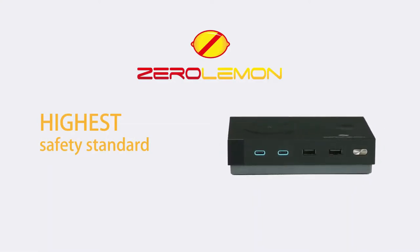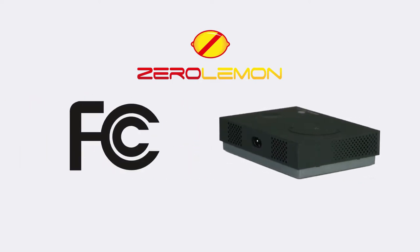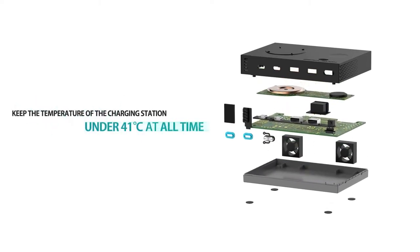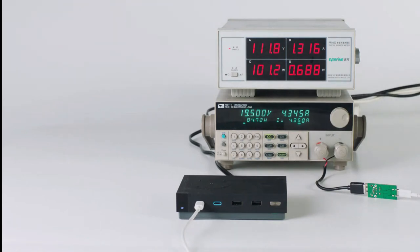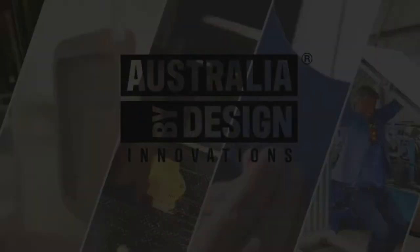Say goodbye to multiple plug chargers, tangled cables, and a messy desktop. The Zero Lemon 130-watt charging station is UL listed, RoHS, FCC, and CE certified. It features a smart dual cooling fan system to prevent overheating and overcharging, keeping the temperature under 41 degrees Celsius at all times. The built-in intelligent silent mode switches off the fan automatically when the charger is at a cool temperature — plug it in and be worry free.